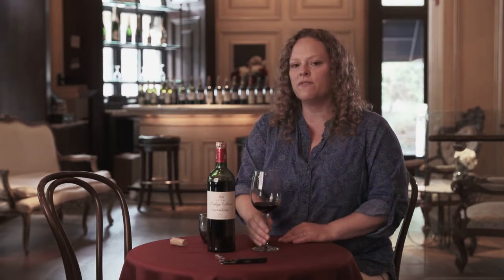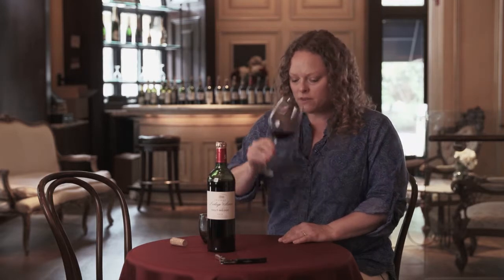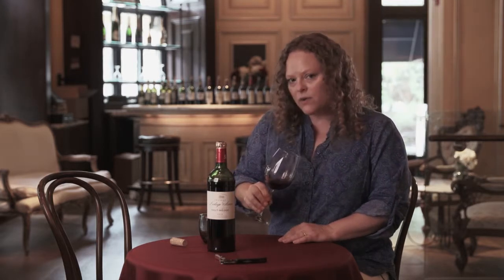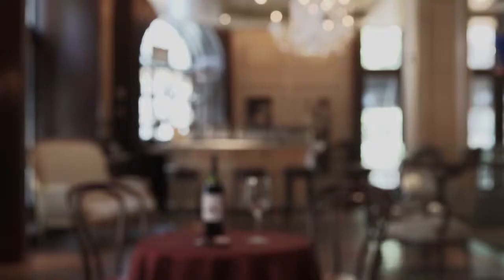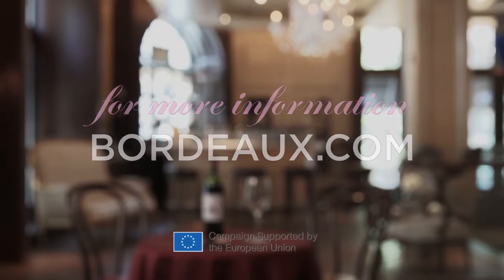Especially if you did a rolled pork loin with some fruit stuffed inside, that would really highlight the fruitiness of this wine. So it's really, really pretty. Just under $30 — it's a great value in Bordeaux. It comes from a great appellation, so enjoy. Visit Bordeaux.com to learn more about today's Bordeaux selections.